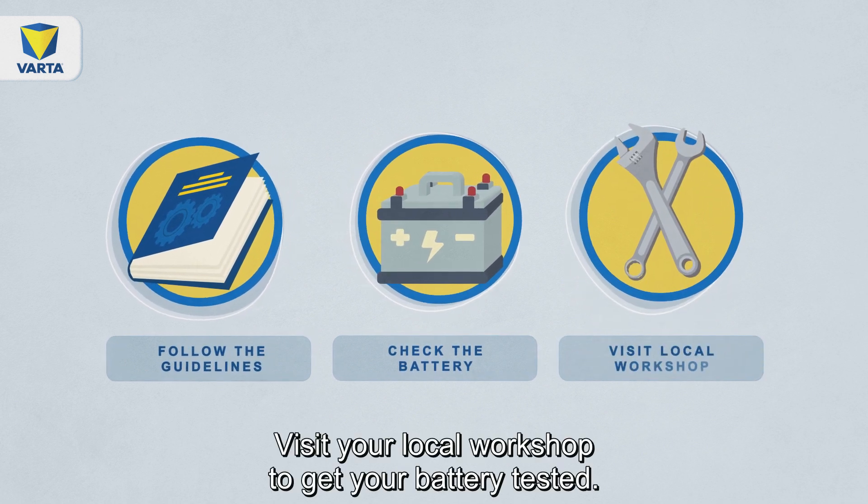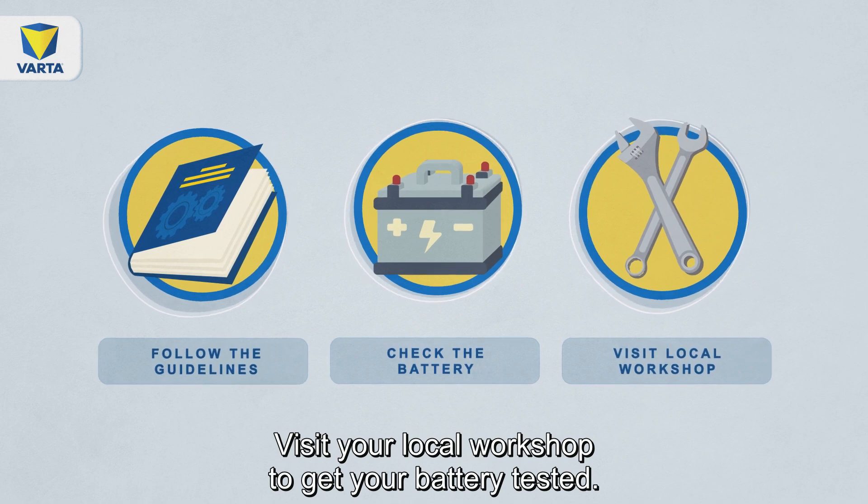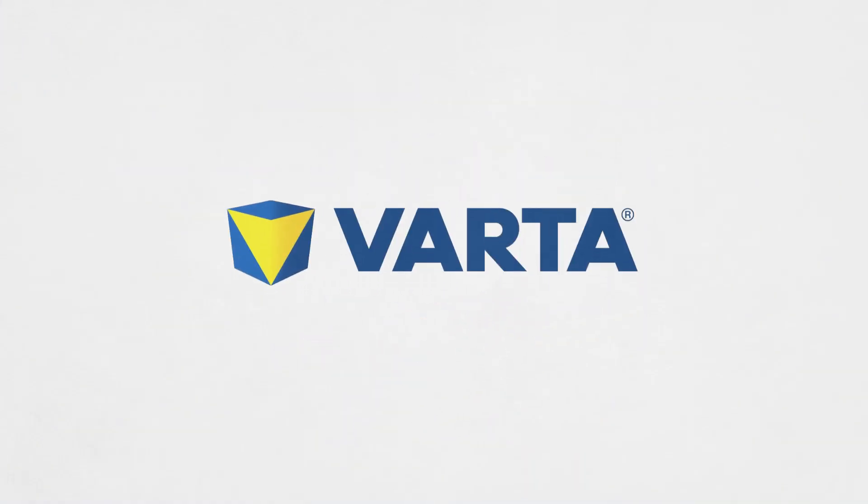Visit your local workshop to get your battery tested. It all starts with Varta.